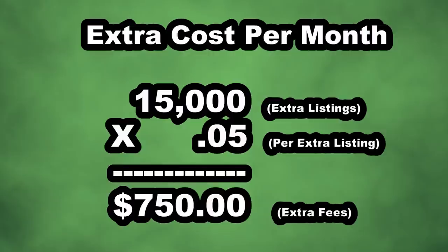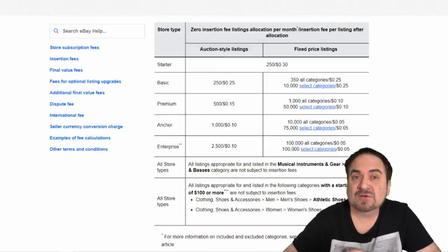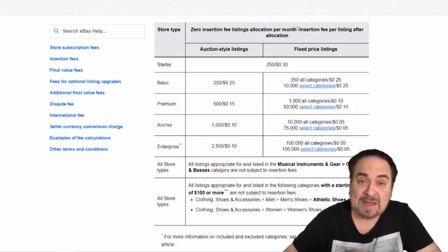Looking at the monthly cost: we have to pay for 15,000 extra listings at five cents each every month. So every month we are paying $750 extra above and beyond our base listing fee. Taking that $750 times 12 months gets us $9,000 extra that I was paying last year. With the current setup, I'm now getting 85,000 free listings, so I don't have to pay that extra $9,000. Automatically I am getting $9,000 off my bill compared to what I paid last year.